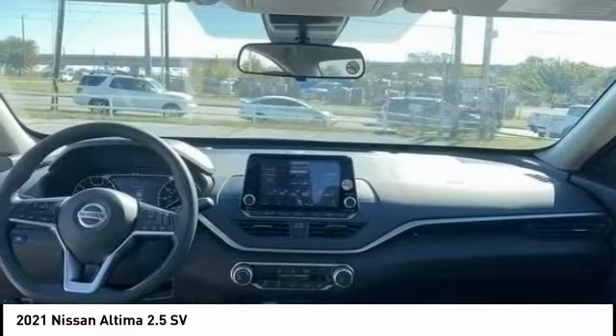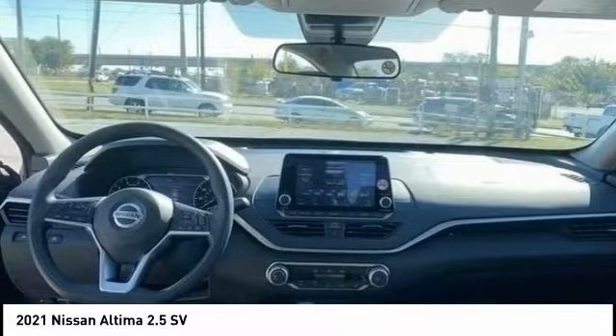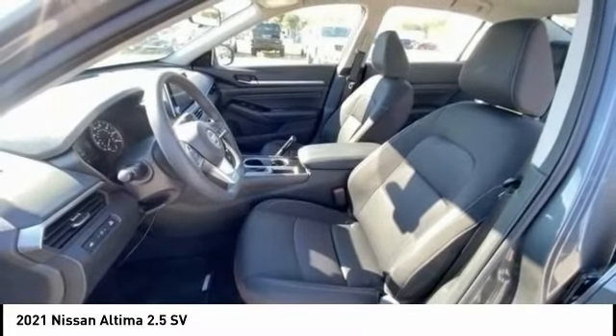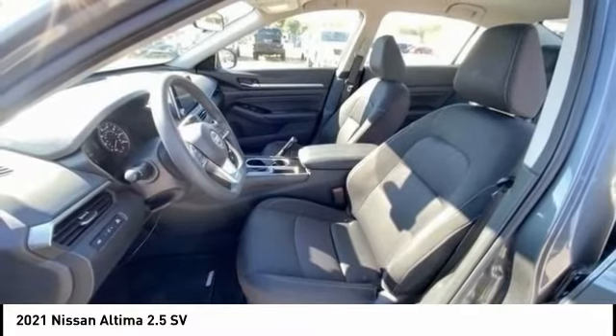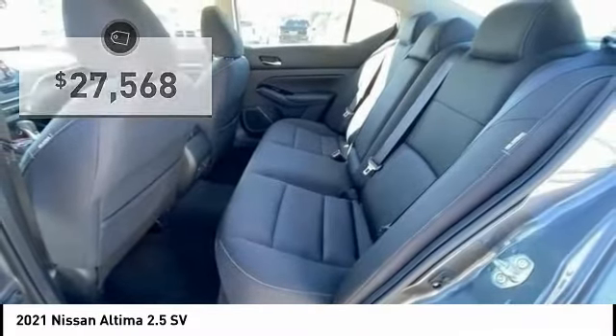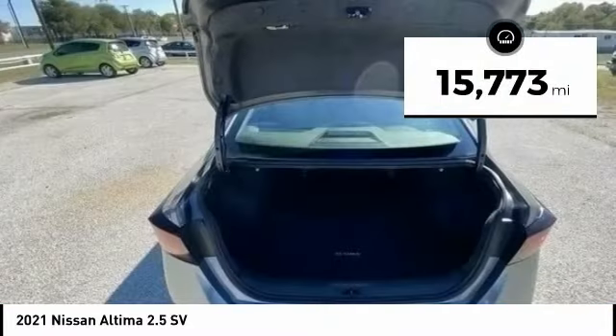Combine that with a powerful engine and standard airbags and over 5,000 quality and performance tests, and you'll see the Nissan Altima is made to drive and built to last, priced below $30,000. This vehicle has less than 20,000 miles.